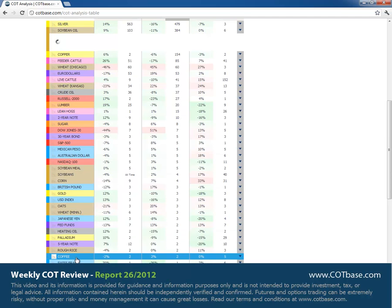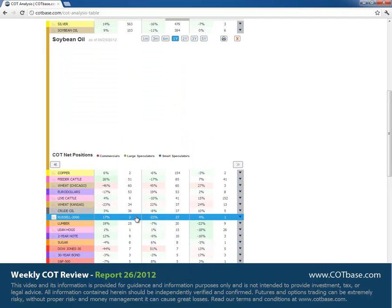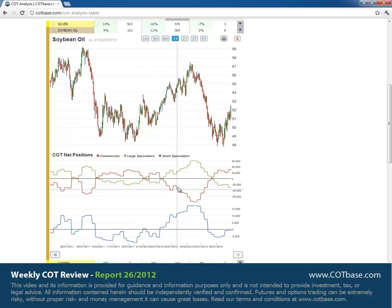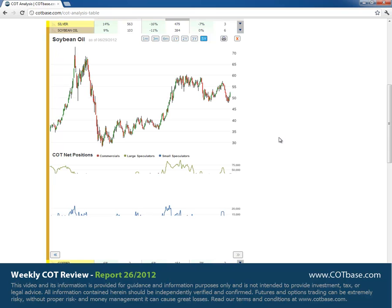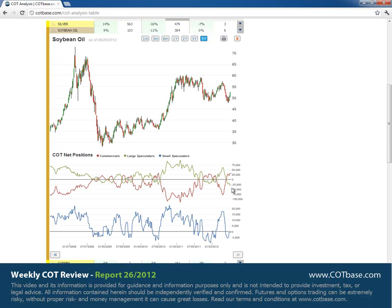Moving on to the soybean oil market, we had a 384-report extreme situation. Not long ago we also had a large signal. Opening the five-year chart, whenever commercials were at such levels, it had an effect on prices. So I'm expecting prices to go higher from here, just by looking at this COT picture.